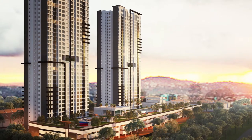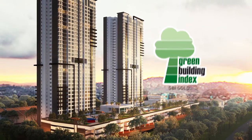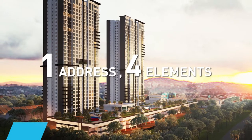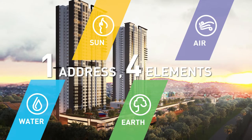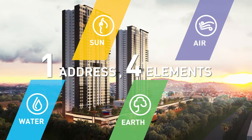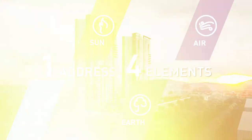Welcome to Hillcrest Heights, a Green Building Index gold-certified apartment designed to tap into the four elements of the universe — water, sun, earth and air — as an inspiration to help keep your maintenance costs low, your lifestyle holistic and Mother Nature happy.